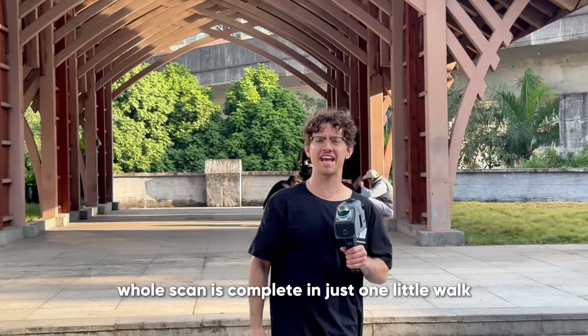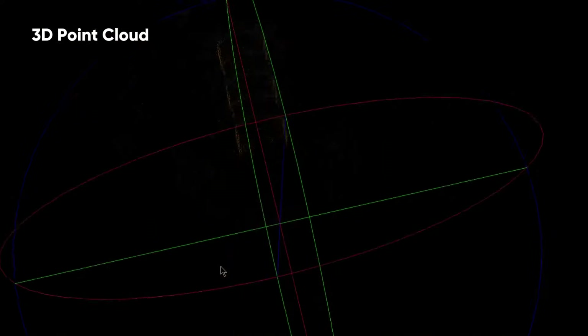Just like that, the whole scan is complete in just one little walk.